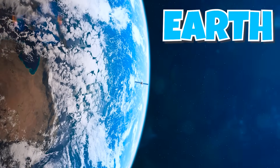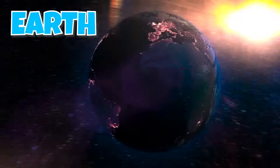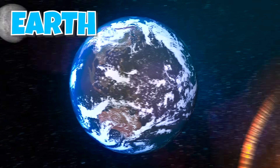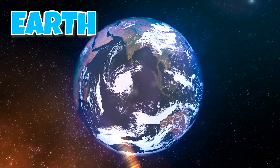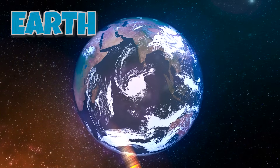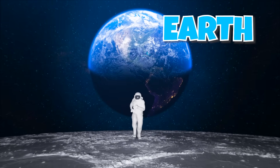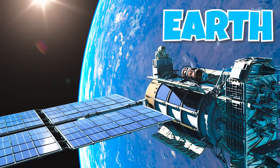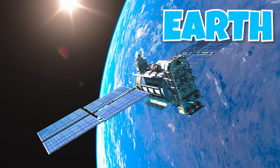Earth isn't perfectly round — it's slightly flatter at the poles. Earth's atmosphere is made of gases that we need to breathe. Deep inside, Earth is hot and liquid. Earth has one natural satellite, the Moon, which orbits around it. More than 10,000 satellites orbit Earth.